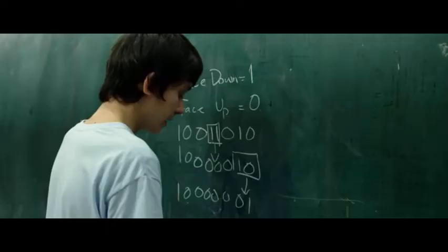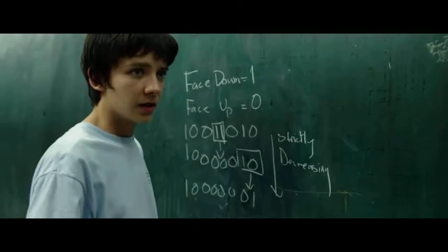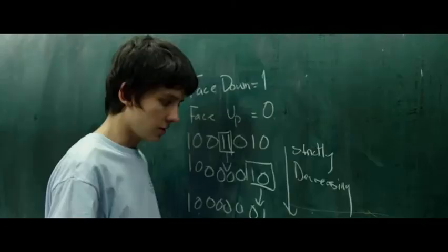In either case, we can see that the number in binary is strictly increasing. And that means the sequence must terminate, because you can't keep increasing a bounded number indefinitely.